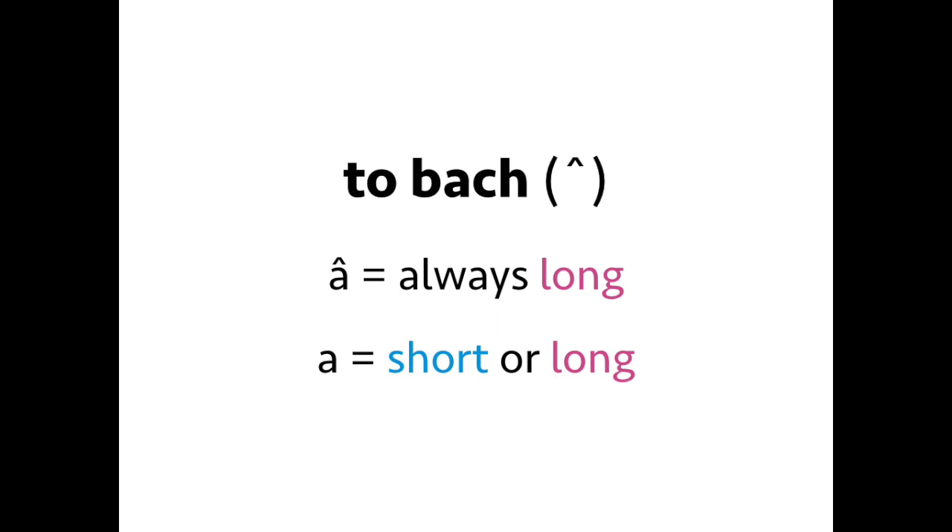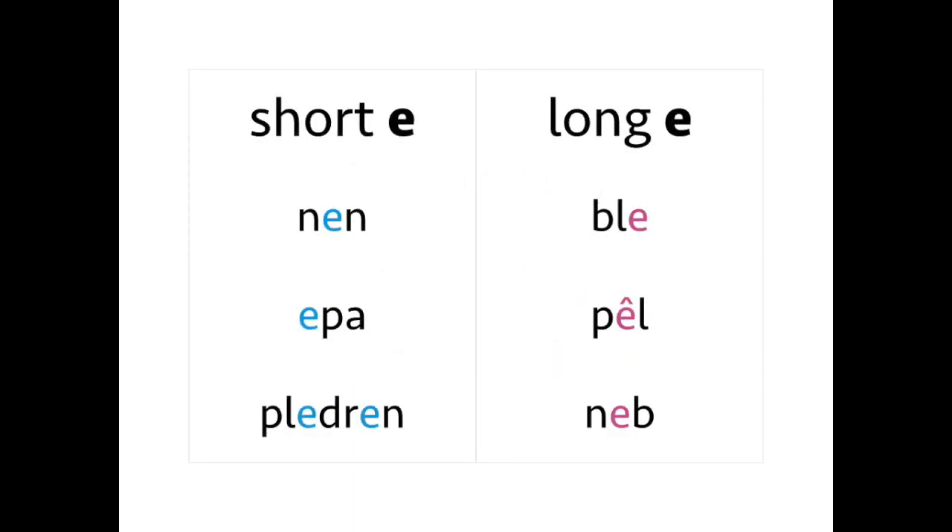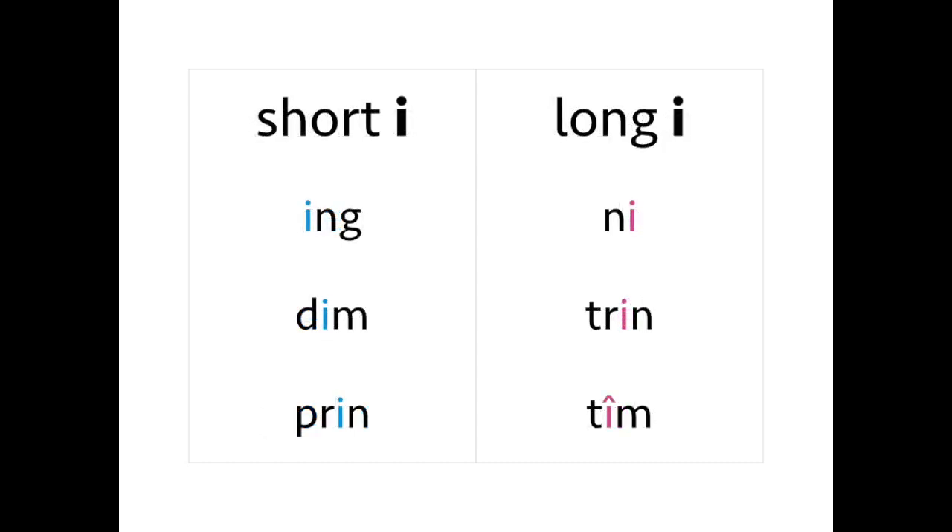The next vowel is E. Short E is 'e': nenn, nenn. Epa, epa. Long E is also 'e' but held longer.